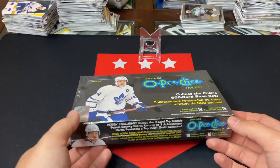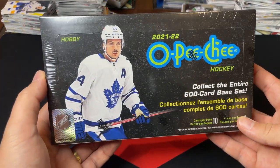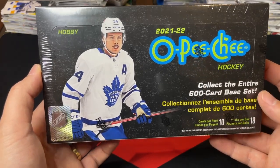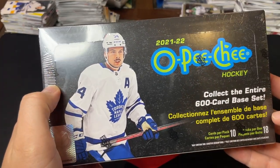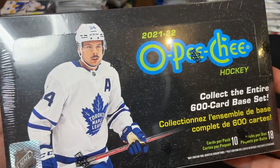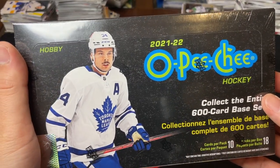Good day everyone, welcome back to TSG Cards and welcome to a new video box break. We are cracking into a 21-22 Upper Deck OPG hobby box. Really excited for this — I really enjoyed OPG this past year, hoping they do it well for 22-23. I decided to pick up another box because you can pick these up for about 75 dollars, really reasonable considering it is one of the lower cost products.